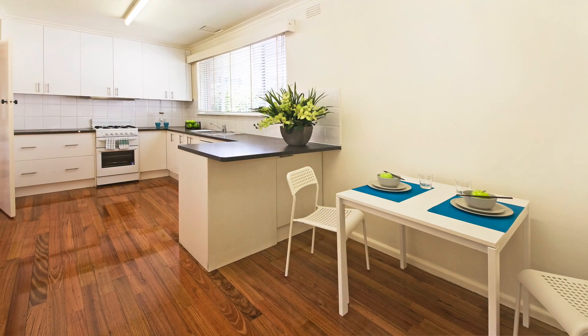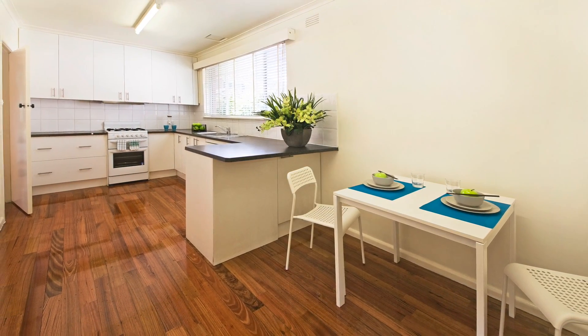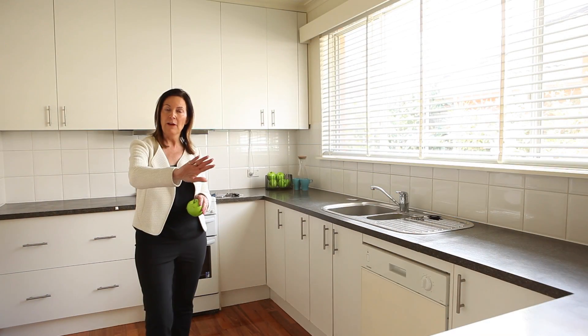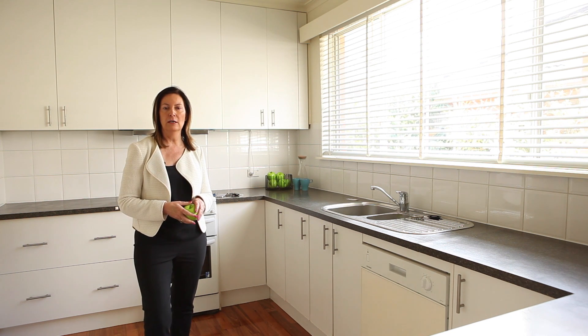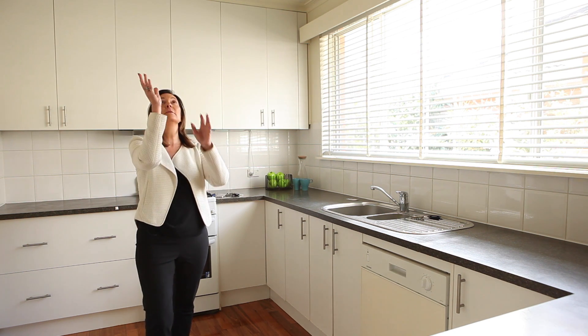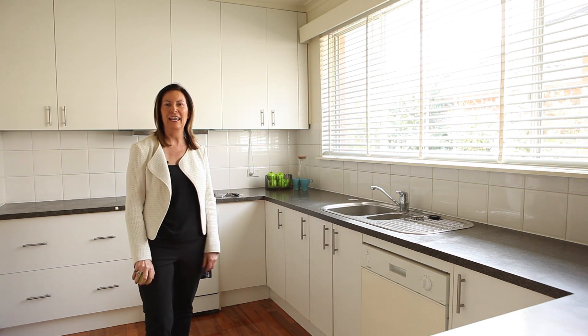Look, there's nothing you need to do here, but if it was mine I'd probably take that wall out between the kitchen and the laundry, open it up, have a full-on family room stepping out into your outdoor area. Great alfresco area — the choice is yours. Move in and live immediately, or spend some more money and have it looking extra good.